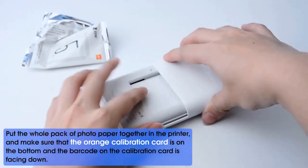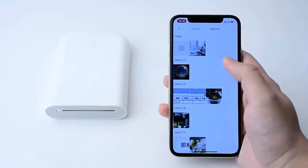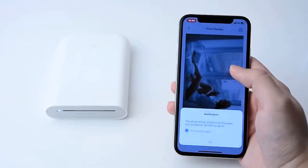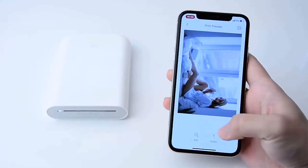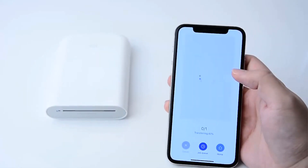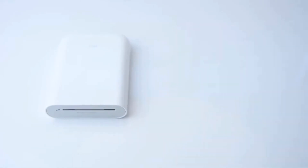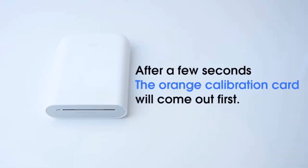The zinc paper feature makes it easy to turn your photos into stickers, ideal for scrapbooking, decorating your personal items, or sharing memories with friends and family. The Xiaomi Mi Mini Portable Pocket Photo Printer connects to your smartphone via a wireless Bluetooth connection, and you can print photos directly from the Mi app on your mobile device, which offers various customization options and editing tools.